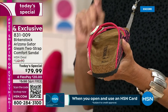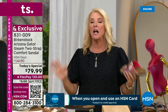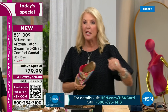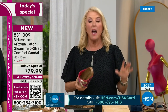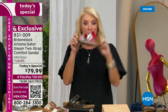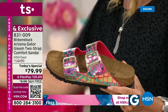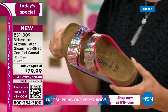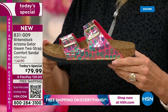Once you start wearing Birkenstocks you almost don't want to wear any other shoes — you always go back. You take it on vacation, wear it around the house. I know women up north who will wear wool socks just to wear the Arizona in the dead of winter. It's a trend — it's called socks and 'stocks. So you can take this from spring to summer into fall and winter and rock your socks with it.